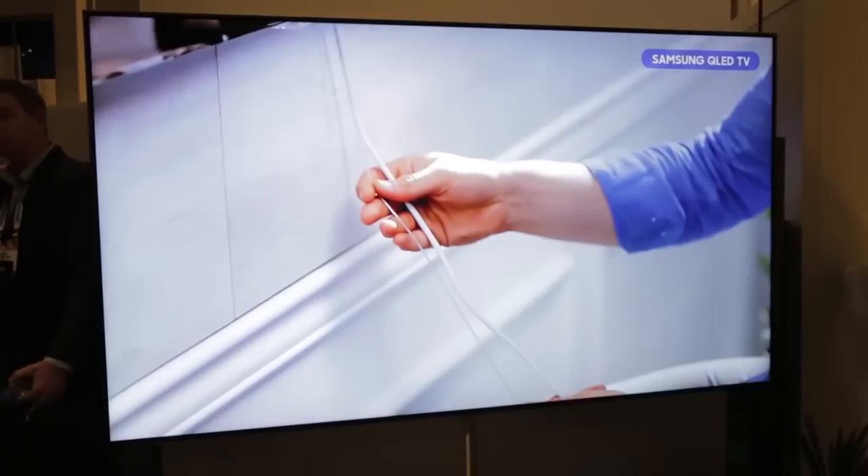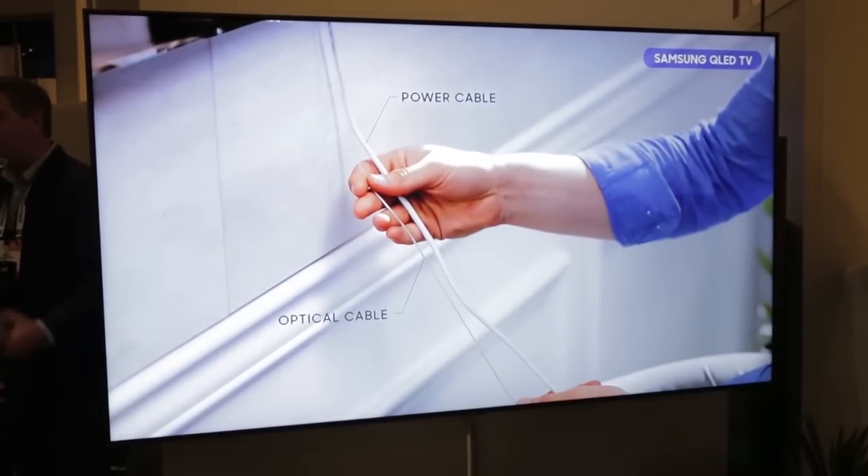They've also introduced a cleaner way of managing your cables. The see-through fiber optic cable running down from the back of the TV connects to a box with all your HDMI connections, USB ports, etc., meaning you'll get less of an ugly mess of black wires coming out the back of your TV.